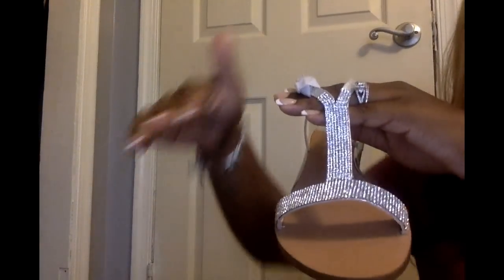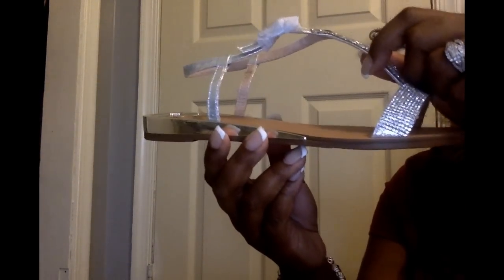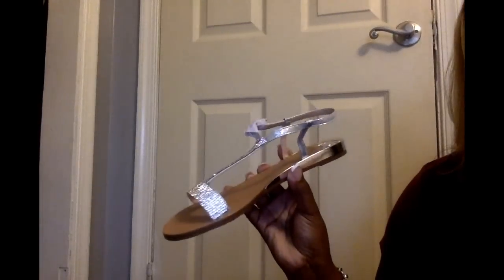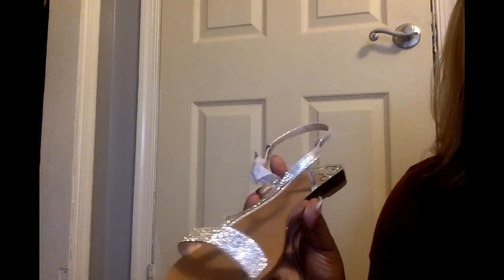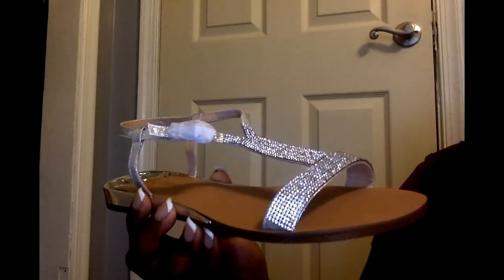I went to Amazon and I found these. These are kind of like your t-strap flat sandal. The rhinestones start here across the bridge of the shoe, up and down throughout the center, and then that part wraps around your foot with a little silver detail. These could be very dressy if you needed to go somewhere and couldn't wear high heels - for church, formal, or dance.